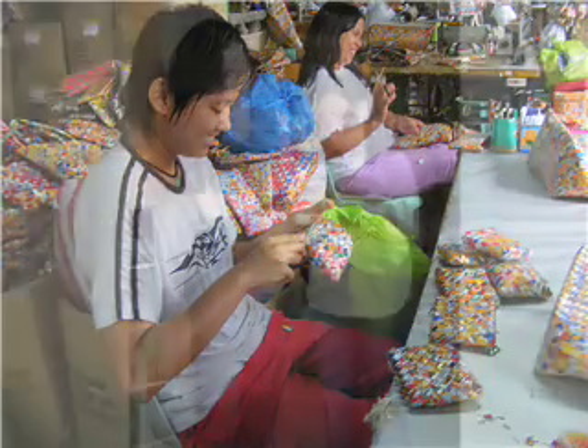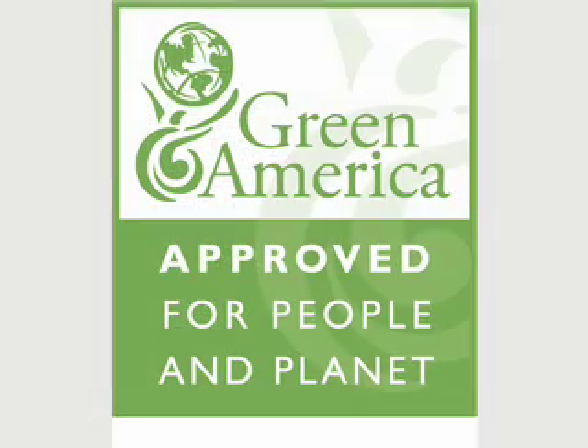When you wear one of our ReBags, you can feel as good as you look — first because you're wearing a beautiful handbag, and also because you can rest assured your bag was made by people working under fair labor conditions. That means they work in really pleasant places — I've actually gone over there and done the inspecting myself several times — and they make a good living wage. As a result, I'm proud to say we carry the Green America seal of approval.